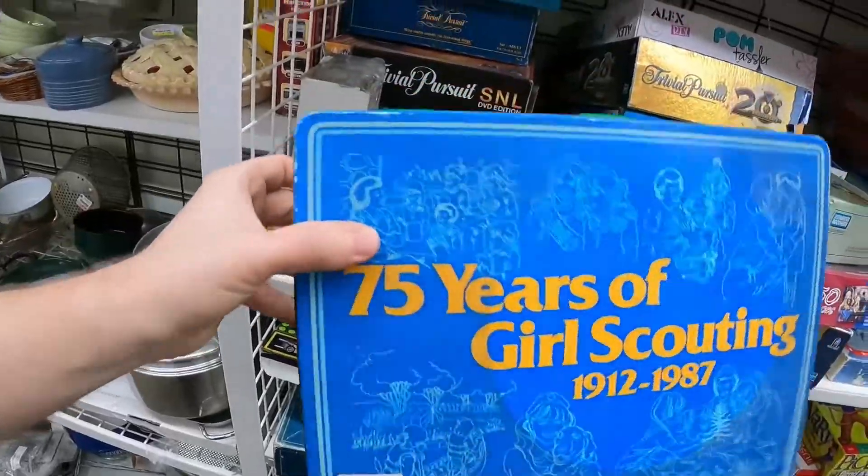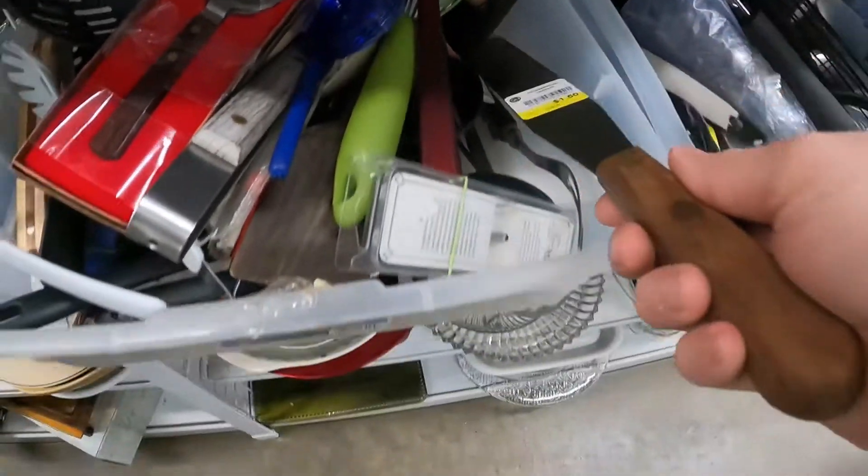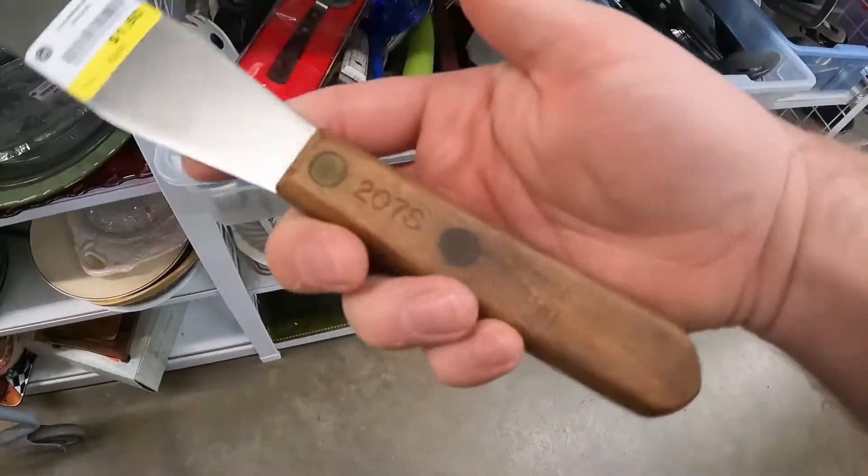Unfortunately the Girl Scouts tin doesn't sell for a lot of money — it only goes for about seven dollars online and not a lot have sold, so I put it back. I've sold so many of these little icing spatulas, so I always look for them.